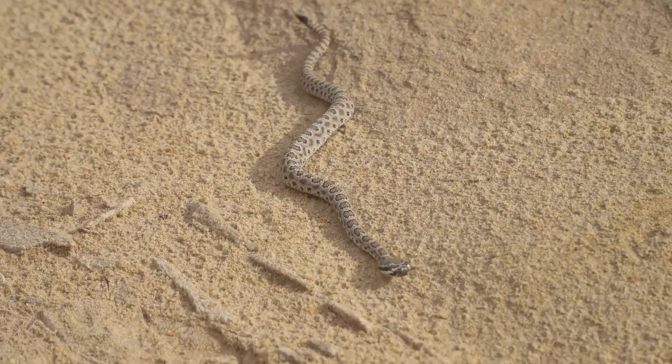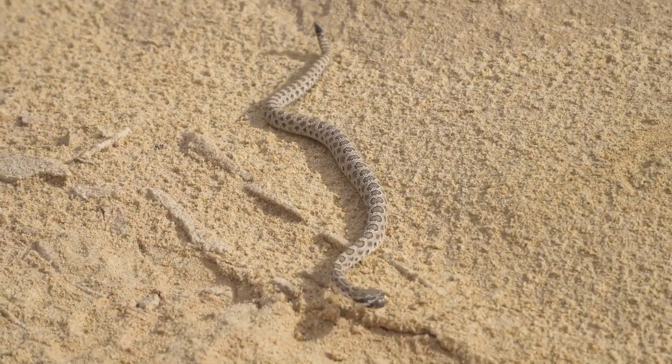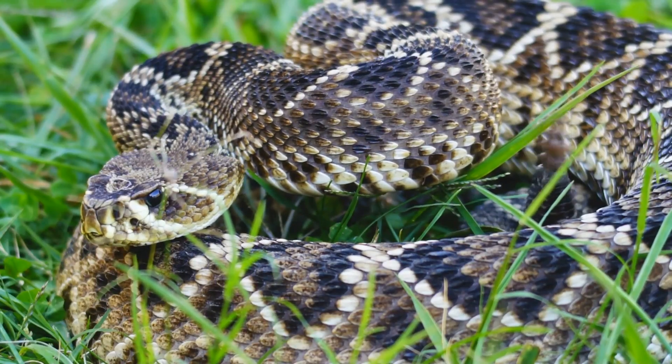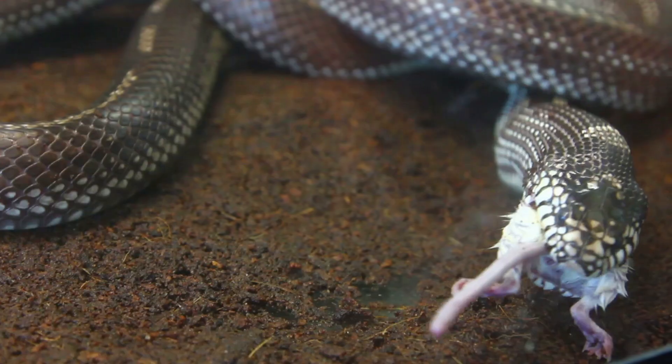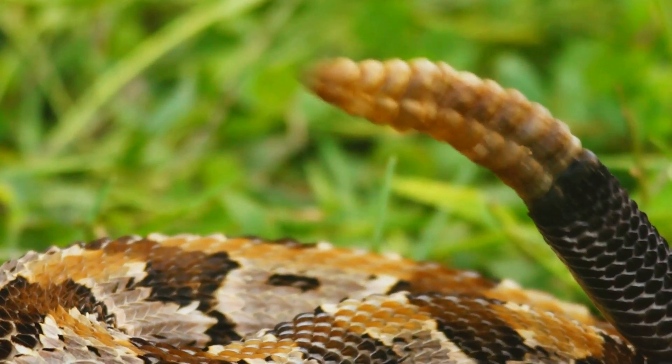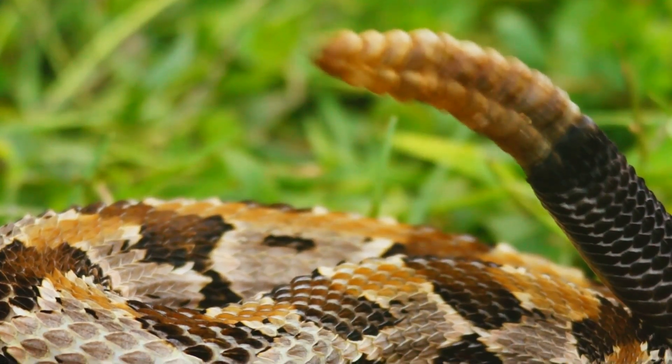But here's something really surprising: rattlesnakes are relatively shy creatures. They'd much rather avoid confrontation with humans. That rattle we hear? It's actually a warning signal — they're saying, hey, I'm here, don't step on me. So next time you hear that rattle, take a step back and give them space.